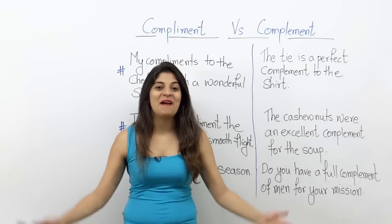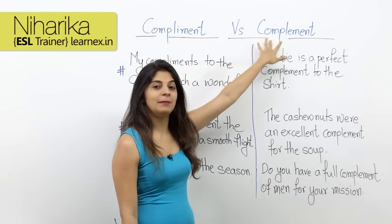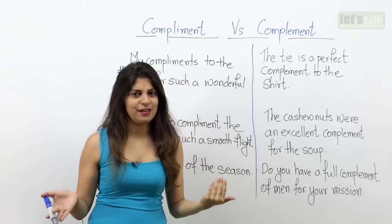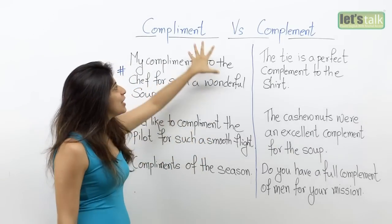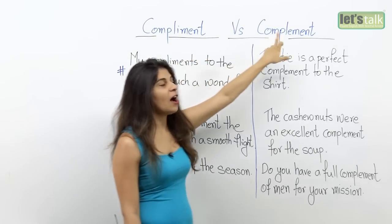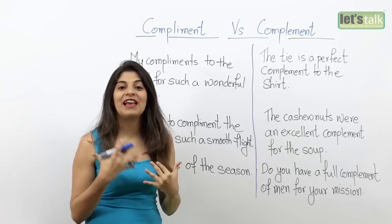Hi, I'm Niharika and I'm back with a new lesson for you. We have homophones — that's compliment and complement. Homophones are words that sound similar but mean different things, and at times the spellings are also different. So in today's lesson we are going to look at compliment with an 'i' and complement with an 'e', and understand what the difference is and how you would use them.